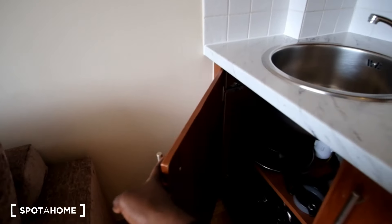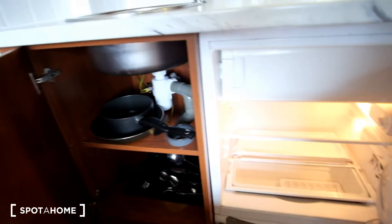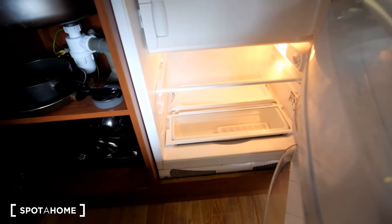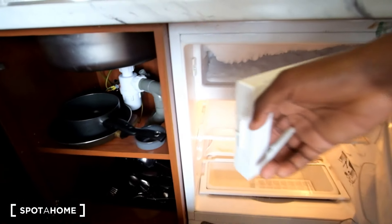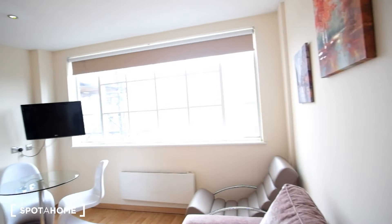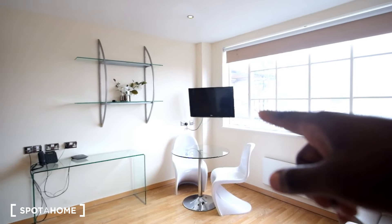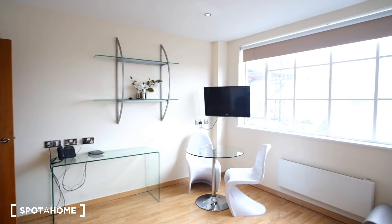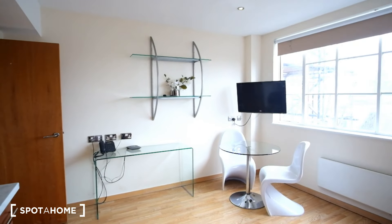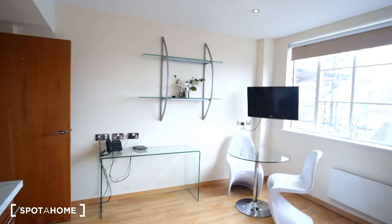We've got the sink with storage down below, we've got some pots and pans as well as cutlery, and then the fridge and freezer unit is going to be in here. Looking at the opposite side of the room, we can see we've got a desk and chair, the TV is going to be mounted on the wall above that, and we get a second table here with some shelving above.